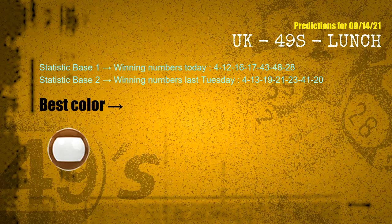According to the statistics above, with winning numbers today 04, 12, 16, 17, 43, 48, 28 and winning numbers last Tuesday 04, 13, 19, 21, 23, 41, 20 — the most frequently following color is brown.